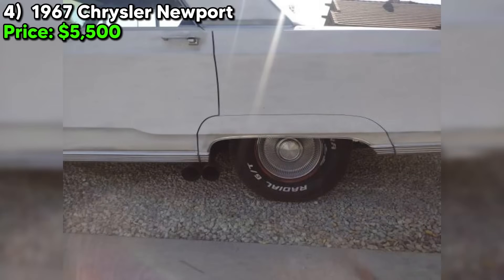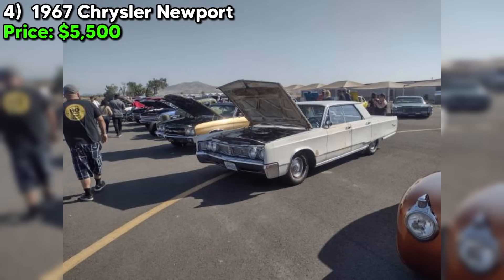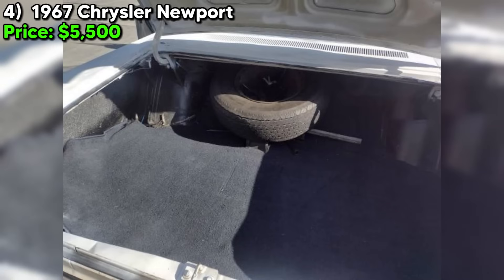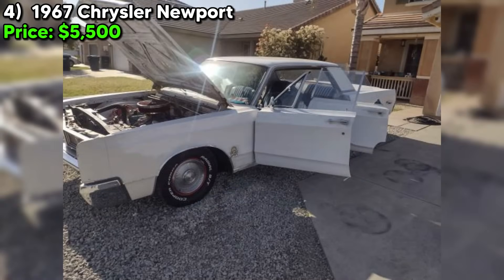This is a car that's going to turn heads wherever you go. The seller is asking $5,500 but is also open to offers, and with all the work that's been put into this car, that's a pretty fair price. This is a rare opportunity to own a piece of American automotive history. In conclusion, this 1967 Chrysler Newport is a true gem. With its rebuilt engine, new exhaust and fuel systems, and impeccable brake work, it's been lovingly brought back to life. And with its clean California history and rust-free body, it's built to last. Make this Newport yours before someone else snatches it up.